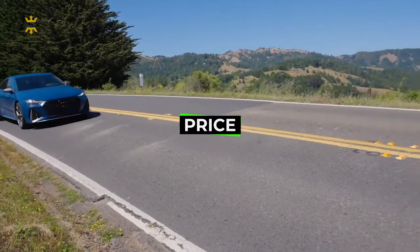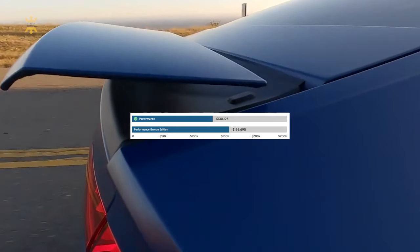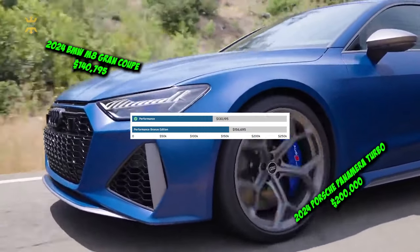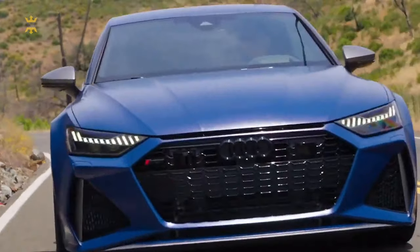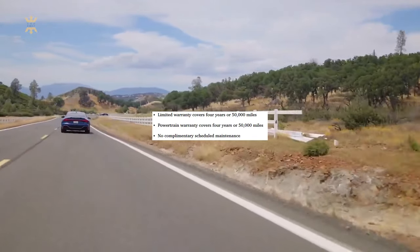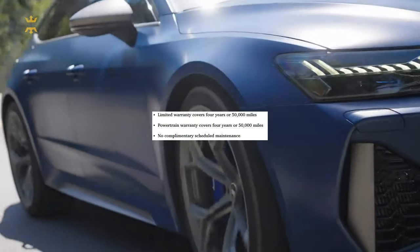The Audi RS7 offers exceptional value. With a starting price above $125,000, it comes in at a lower price point than its rivals, such as the BMW M8 Grand Coupe and the Porsche Panamera Turbo, by approximately $10,000 and $50,000, respectively. In terms of warranty coverage, Audi provides a standard limited and powertrain warranty on par with industry averages, plus roadside assistance for four years with unlimited mileage. However, BMW outperforms Audi by providing three years of free scheduled maintenance.